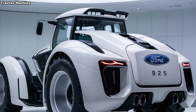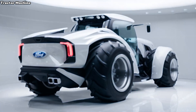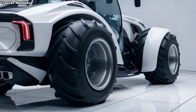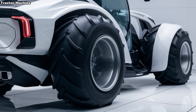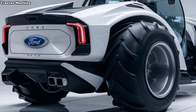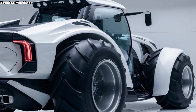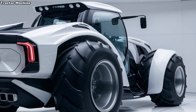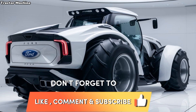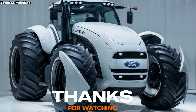In conclusion, the 2025 Ford 9630 tractor is a powerful, reliable, and technologically advanced piece of machinery that meets the demands of modern farming. Its combination of strength, comfort, and innovation makes it a standout choice for anyone in need of a top-tier tractor. If you're interested in learning more about the Ford 9630 or want to see it in action, be sure to subscribe to Tractor Machine for more detailed reviews and updates on the latest agricultural equipment. Thanks for watching, and we'll see you in the next video.